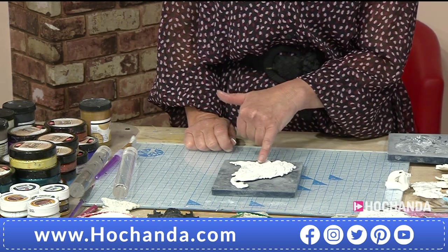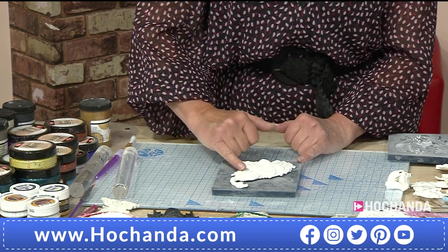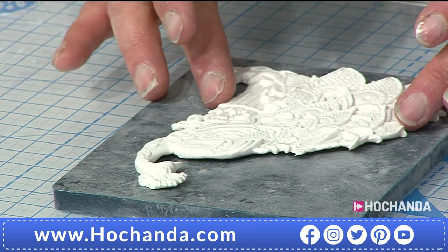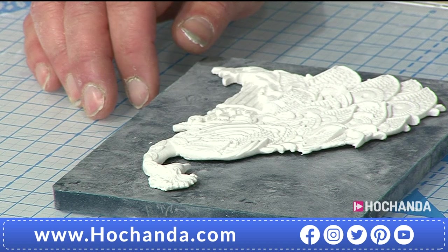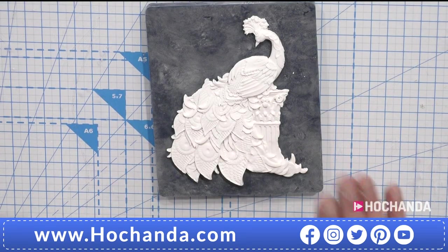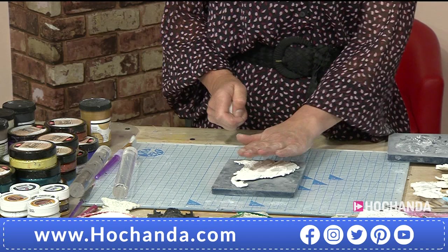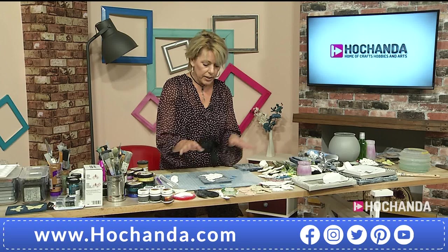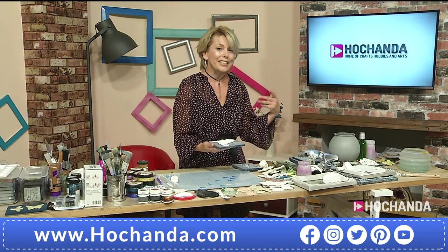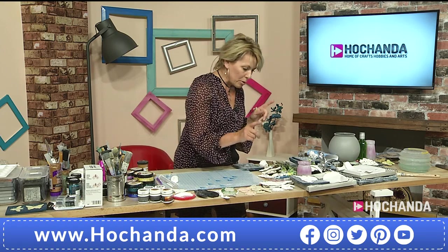Catherine carefully releases the peacock from the mold. Look at the stunning detail: the pedestal, the eye of the peacock, every individual feather. You can pick out detail further with little gems as Catherine has done on her sample piece. She sets it aside to dry and will come back to decorate it in a later show. Given how fast stock is flying, she is moving on to demonstrate the mermaid.